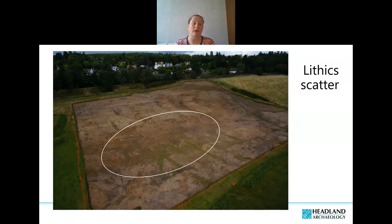During machining it was apparent that the deposit was rich in lithics, with quite a lot popping out as we machined down. These lithics seemed to be of a size and type suggesting they were likely Mesolithic. So the deposit was left in situ as a potential Mesolithic scatter.